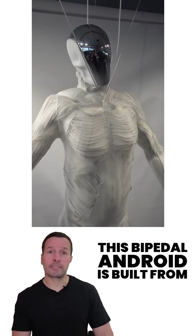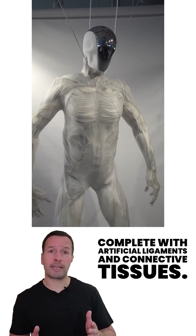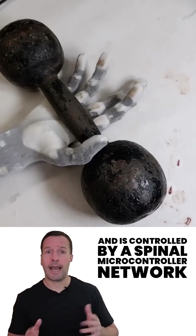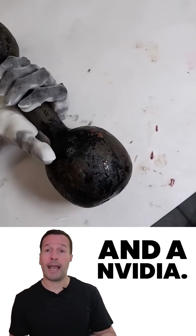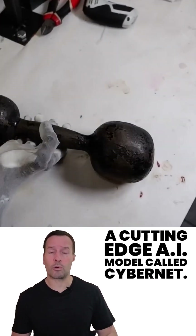The bipedal android is built from a full 206-bone skeletal structure, complete with artificial ligaments and connective tissues. It sees with depth cameras, inertia and pressure sensors, and is controlled by a spinal microcontroller network and an Nvidia Jetson Thor GPU running a cutting-edge AI model called Cybernet.